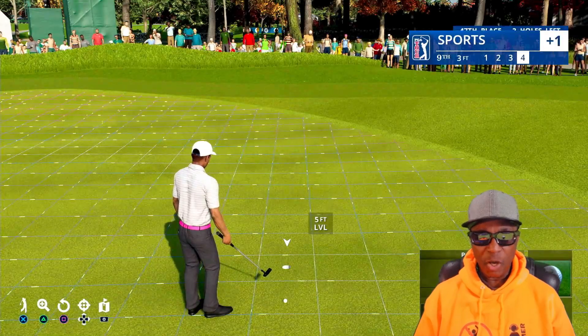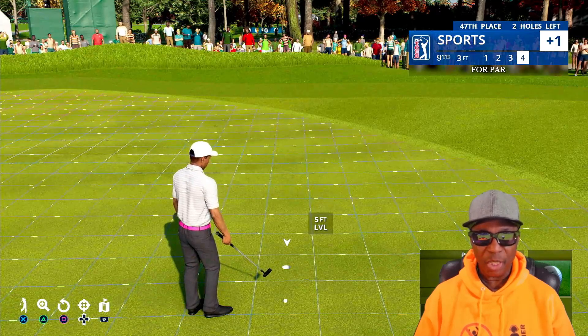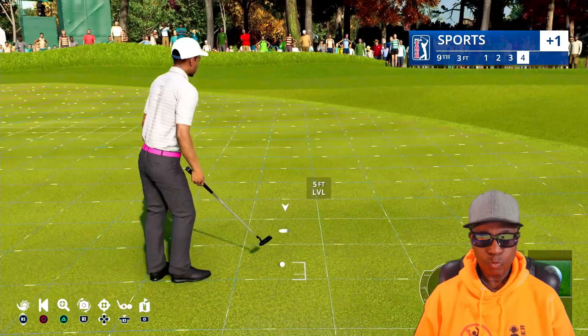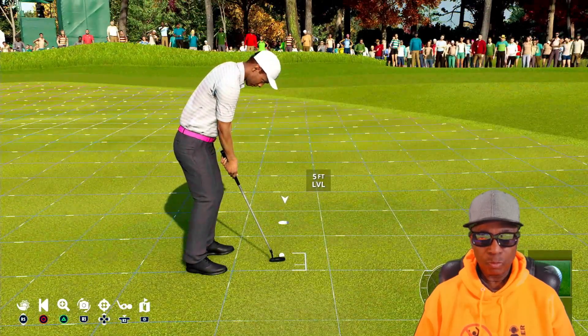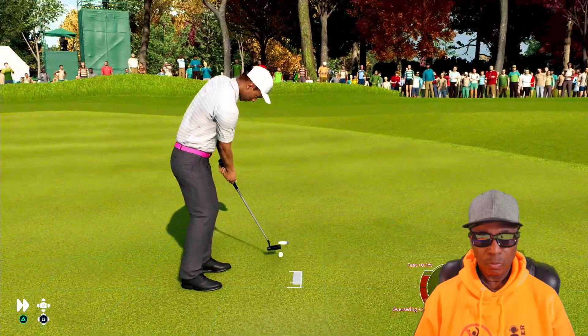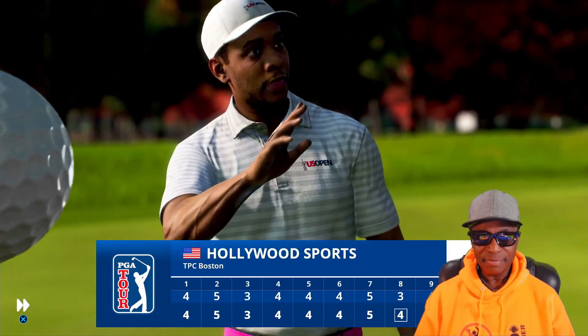You know, they say in golf you should always aim over the hole versus under the hole — we just went under. We get a par, baby. We'll brush it in, and that'll be just a par.